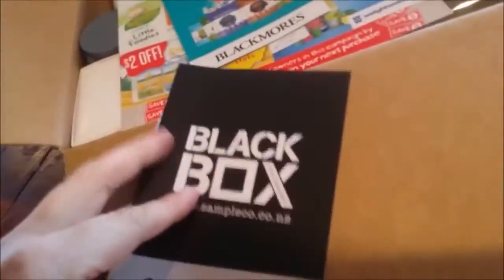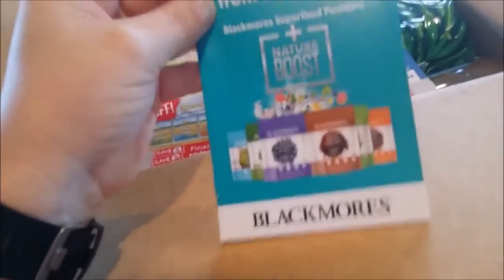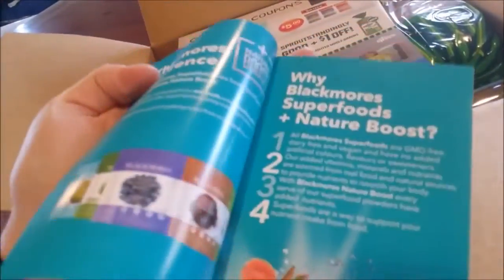Alright, I'll just move my coffee out of the way. There's a campaign booklet. So this is a Health and Wellbeing Black Box. What have we got? Black Moors — looks like it's got smoothies and stuff inside it. That'll be interesting.